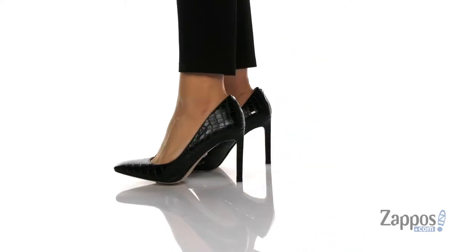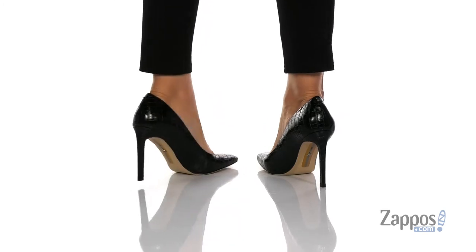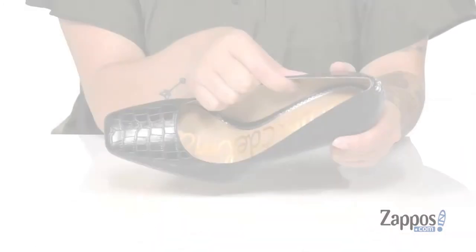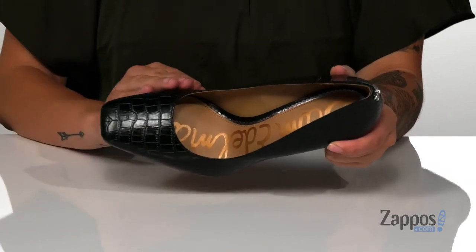These heels have a leather upper with a synthetic inner lining that has a smooth finish. The footbed is cushioned for comfort and it also has a really fun metallic trim around it.